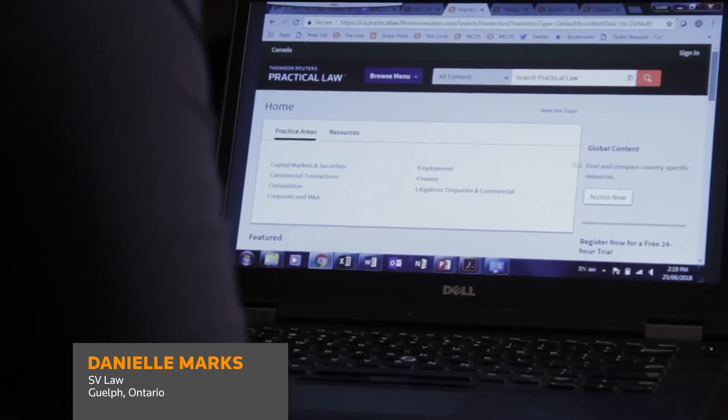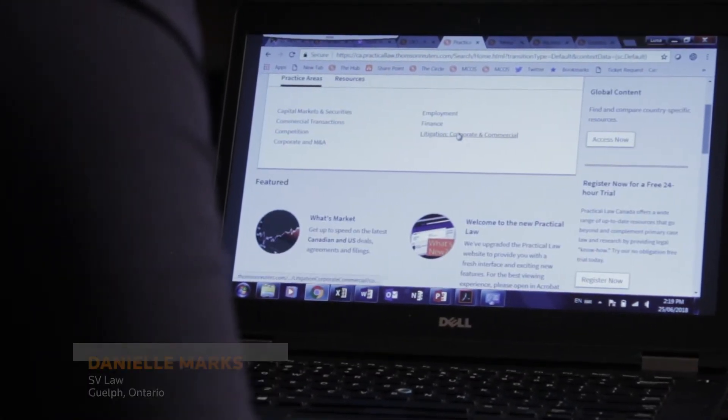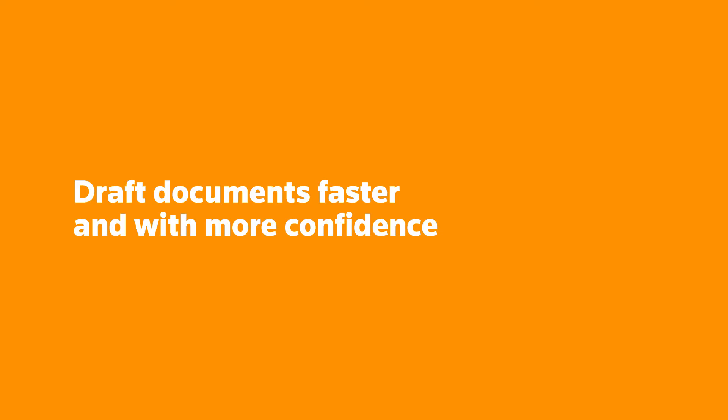Practical Law is so simple and so user-friendly that as soon as somebody actually tries it, its value is so readily apparent. I use it as a resource regularly to make sure that I'm not missing anything and I haven't missed any important legal updates.